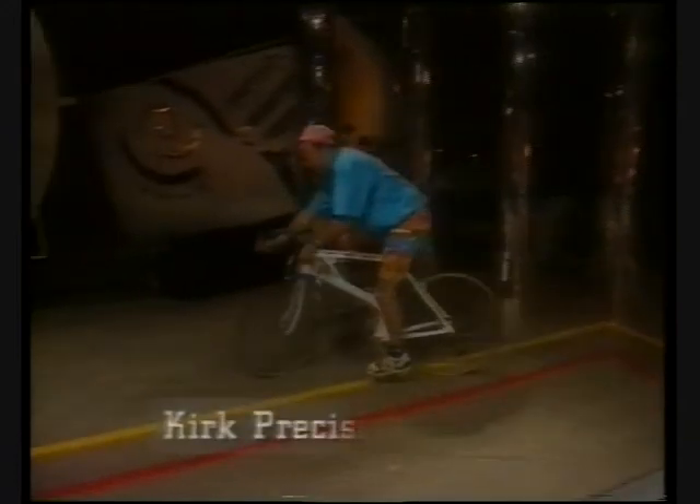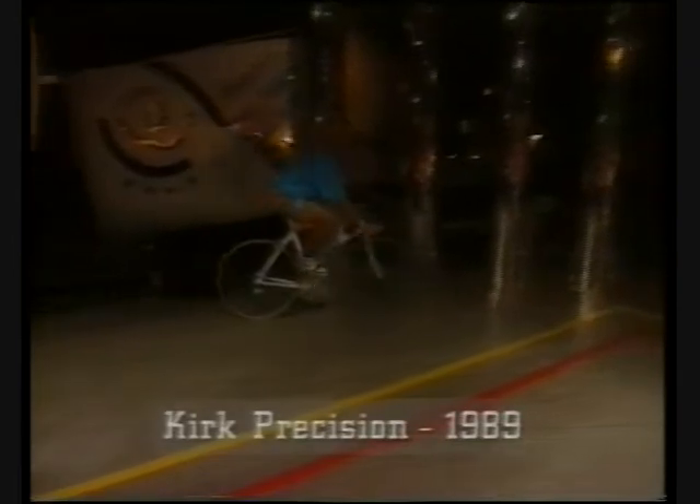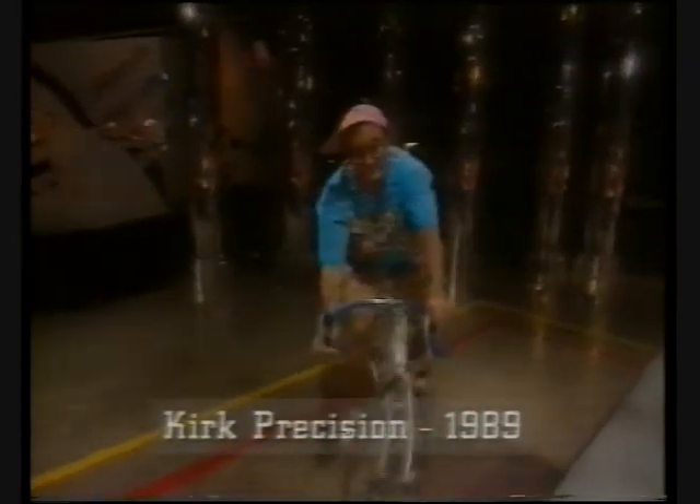Do you know what this is? This is the very latest in bicycle technology. This is the Kirk Precision bike. It was designed by a computer. It's made of magnesium. It's very light. It's very sturdy. And it's utterly brilliant.